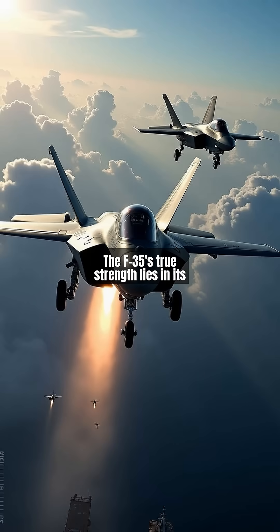The F-35's true strength lies in its multi-role capabilities, operating from carriers (F-35C), short runways (F-35B), and conventional bases (F-35A).